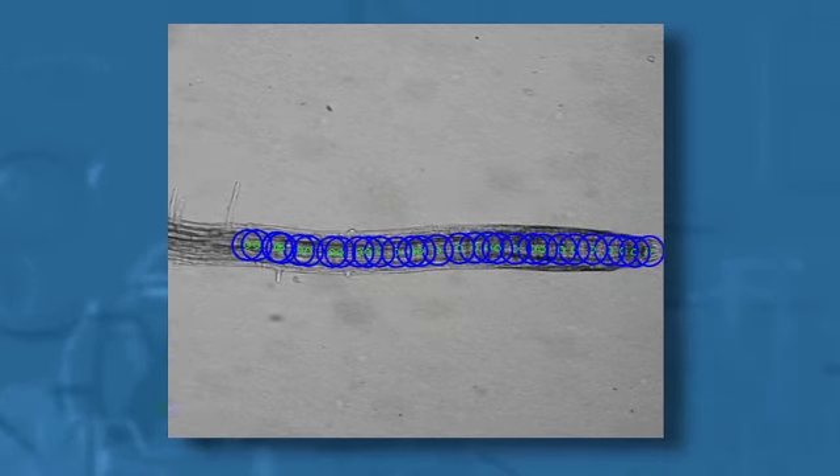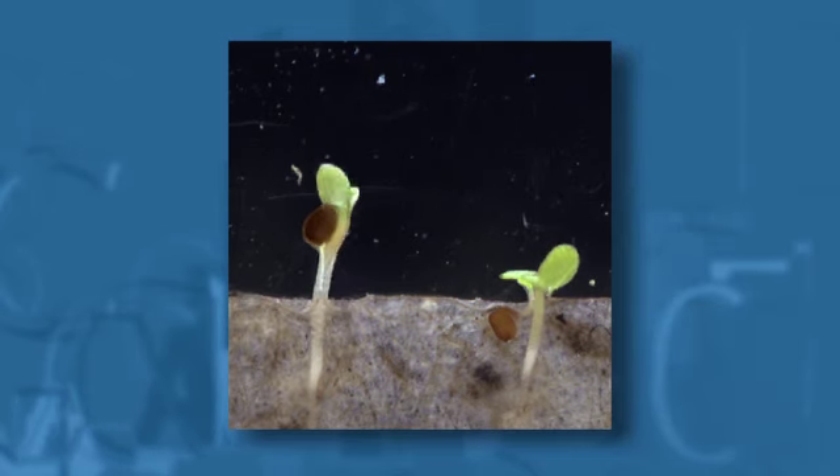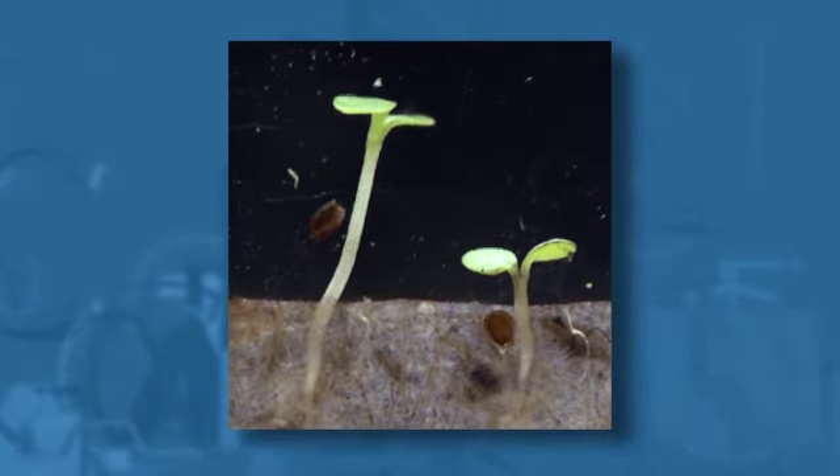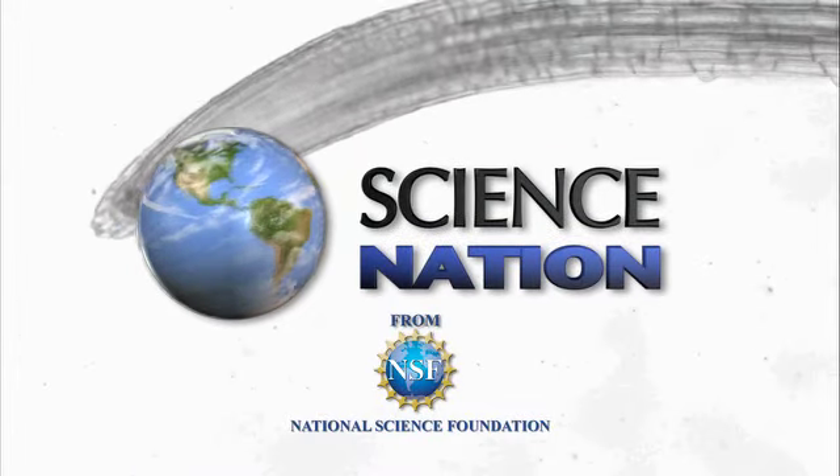A root system that spreads to forage for water better would be an important improvement. Sowing the seeds for better crops of the future — now that's an idea worth growing. For Science Nation, I'm Miles O'Brien.